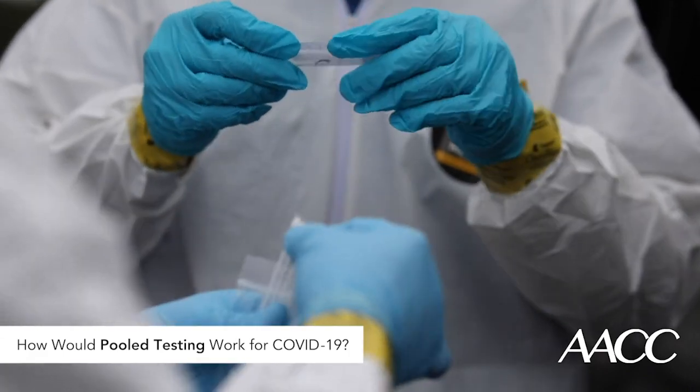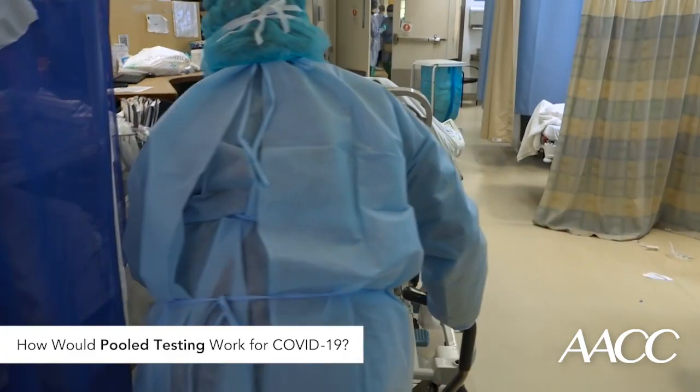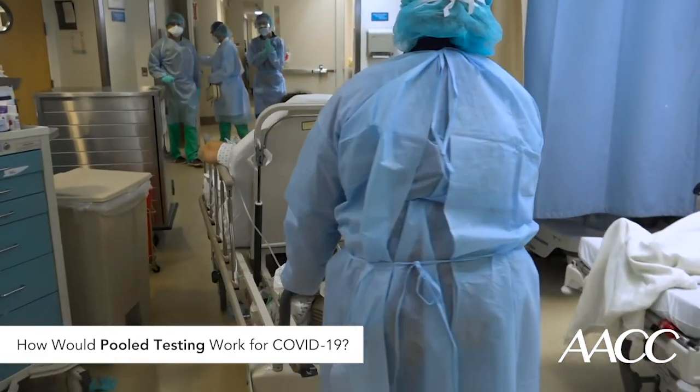If too many people have the virus in the community being tested — say more than 10% — pooled testing wouldn't save much time or resources. Pooled testing could also miss some newly infected people who have low levels of the virus, and it wouldn't be useful for diagnosing patients with symptoms in a health care setting.